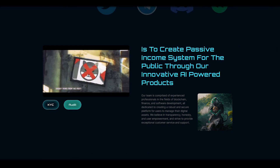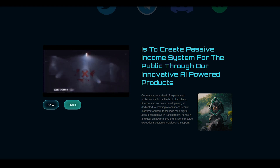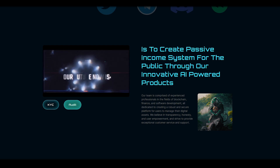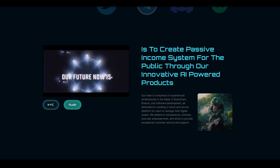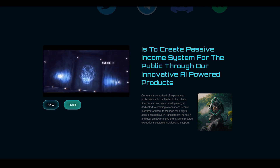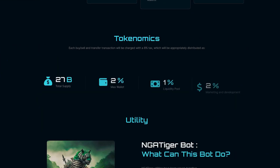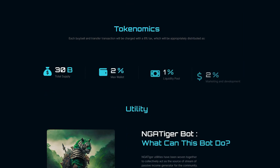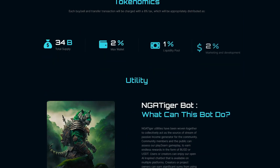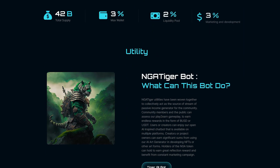Their team is comprised of experienced professionals in the fields of blockchain, finance, and software development, all dedicated to creating a robust and secure platform for users to manage their digital assets. They believe in transparency, honesty, and user empowerment, and strive to provide exceptional customer service and support.